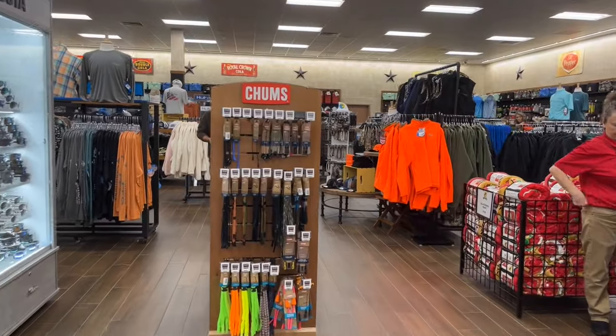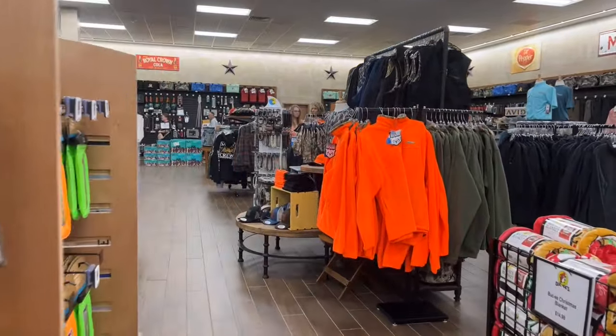To top off the products you can buy, they also have some supplies for barbecuing and camping.